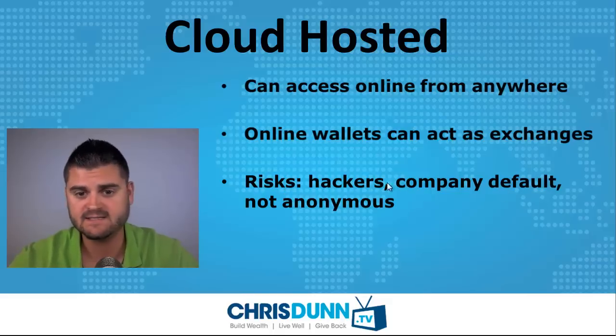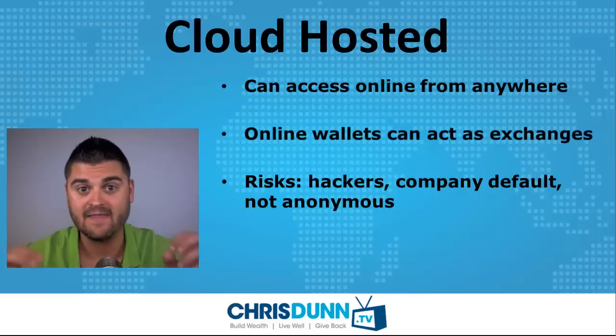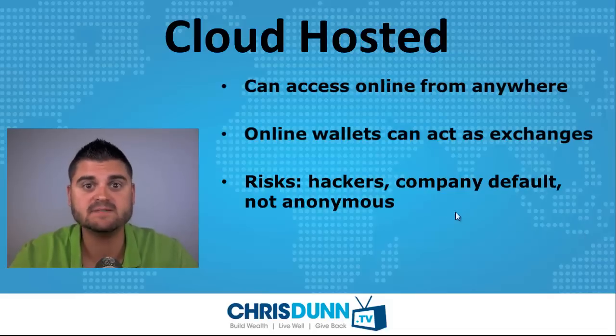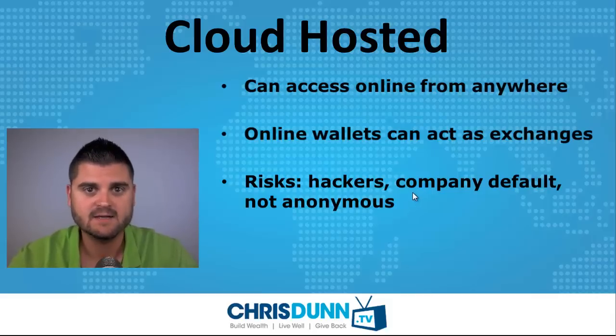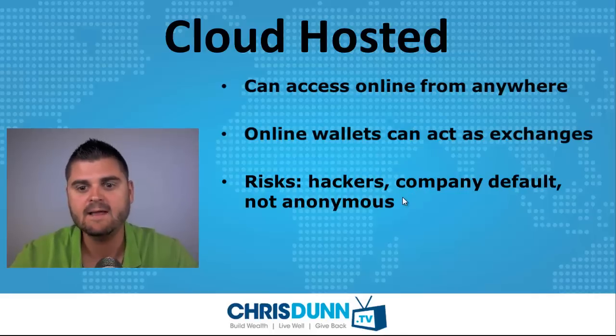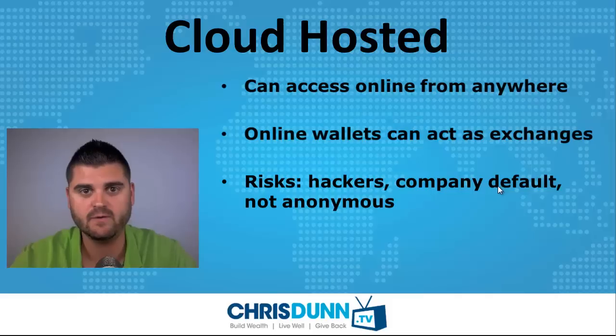Some of the risks of cloud hosted websites are hackers. There have been stories of exchanges and online wallets that have actually gotten hacked. I have complete confidence in the security of the Bitcoin protocol itself — that can't be hacked — but what can be hacked are the websites and online wallets that hold your information. Also, company default: if an exchange or a company goes out of business, your Bitcoins in theory could go into thin air. And it's not anonymous — with a lot of these exchanges and online wallets, you have to verify your information and they often want some really personal stuff.